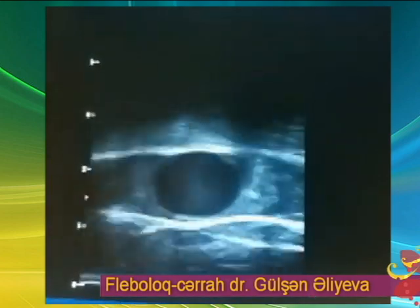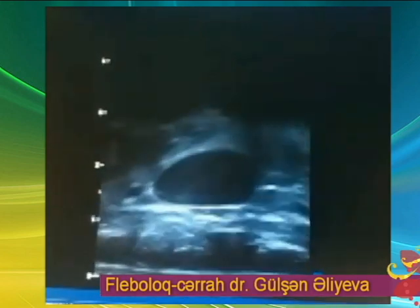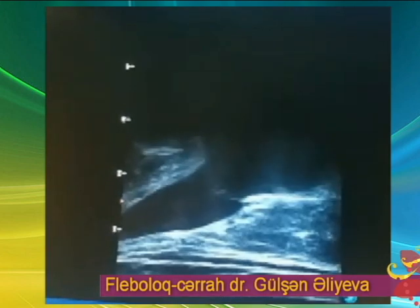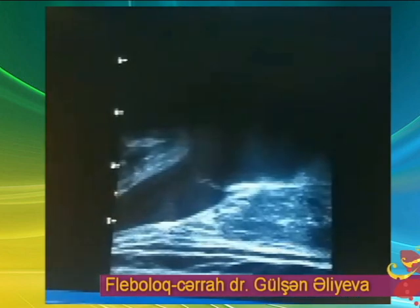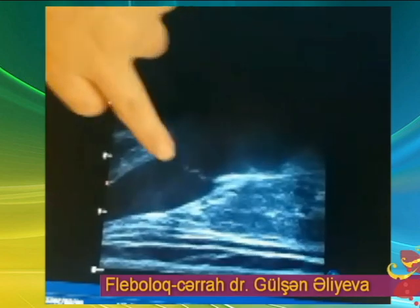Qut venada gedişi boyu genişlənmə və qapaq çatışmazlığı qeyd olunur. Reflux, yəni qanın geri axması, qapaq çatışmazlığını nəzərdə tutur. Bu vəziyyət bilavasitə qovşaq nahiyyəsindən, yəni bud venasının açıldığı nahiyyədən başlayır. Gördüyünüz, o stial klapadır.